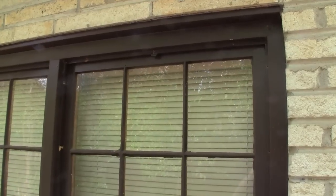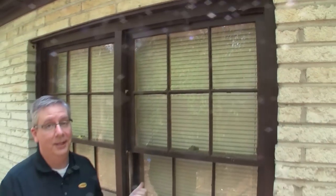The R-value of the existing windows is just about one. The windows here are still in good shape, but inside this home it's cold and drafty in the winter and hot and stuffy in the summer, which puts an extra load on the HVAC system and provides less comfort for the family that lives here. Usually when you have the heat on in here in the wintertime, the windows sweat up.